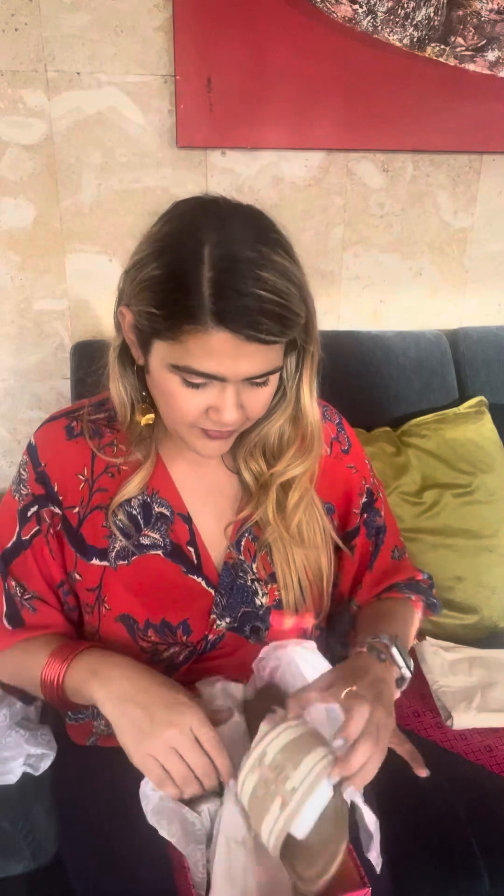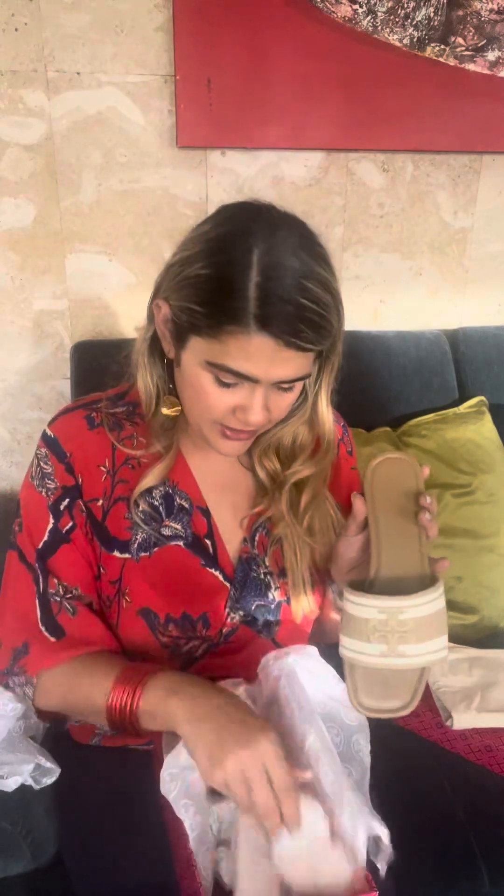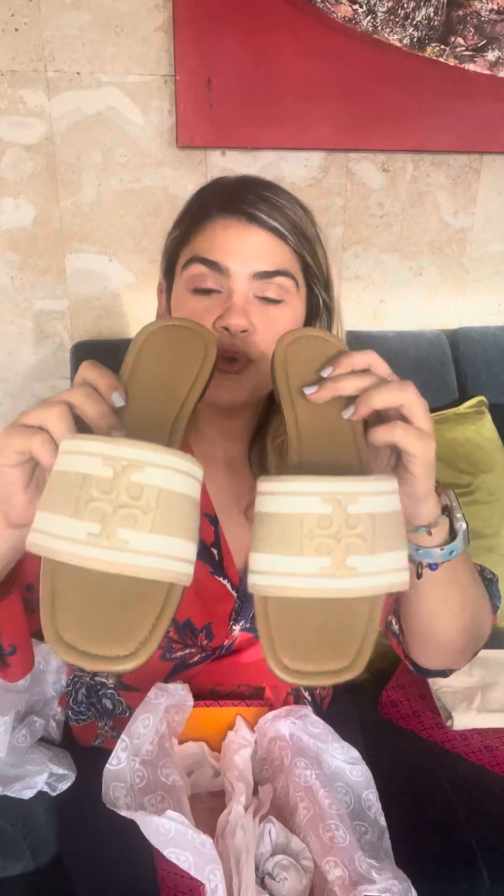The next pair is the Double T Jacquard Slide with stripe logo jacquard, and it's in the color cameo ash white. They came also with a dust bag. Look how pretty, guys. I also love white — this is going to be perfect with a white dress, even black. The great thing about the cream color is it goes great with everything. You can see there's a size nine.